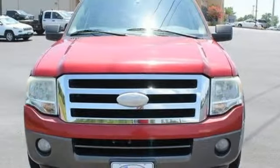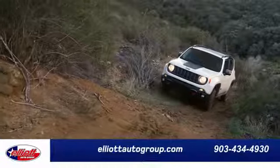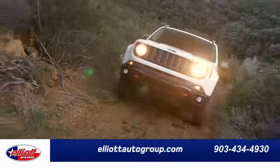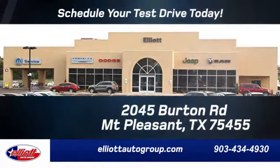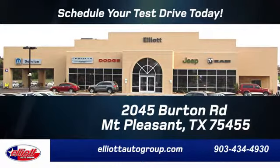Test drive this Expedition today. Elliott Auto Group — we don't do things the old way, we do them the right way. Schedule your test drive today. We are located just off I-30 on Burton Road in Mt. Pleasant.